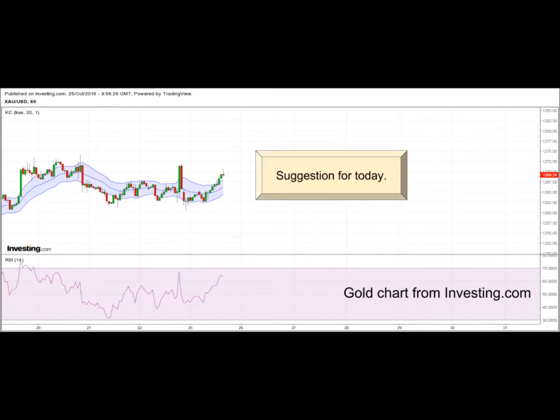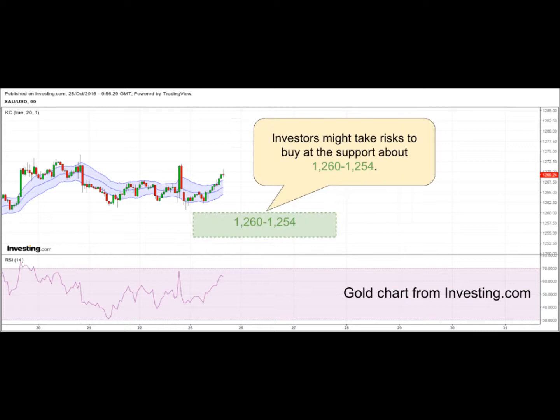Suggestion for today: investors might take risks to buy at the support about 1260 to 1254.